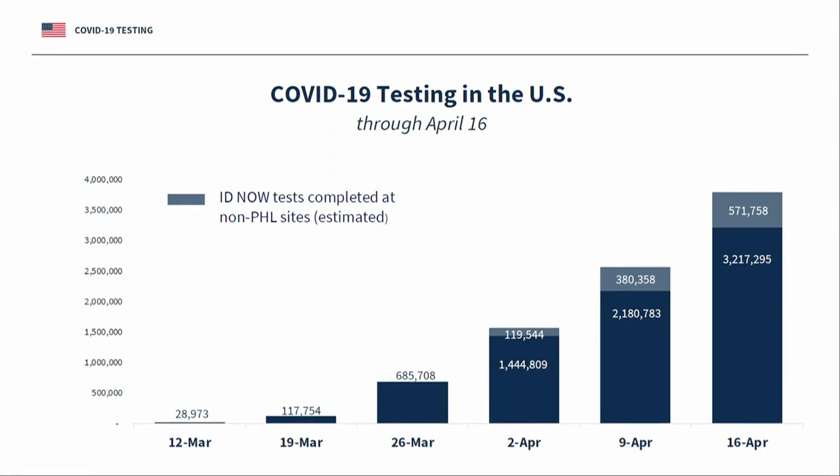Ambassador Birx talked to me a little earlier and she said, we only do about 2 million molecular tests a year for HIV, something that's been developed for 35 years. We're now doing twice that number of tests in a month for a disease that has never been known before, that there's never been a test developed before, and that's sort of where we are and where we've ramped up.